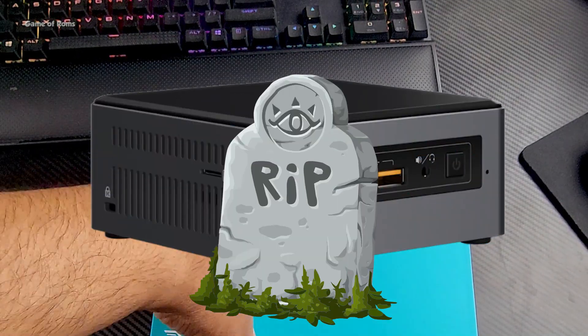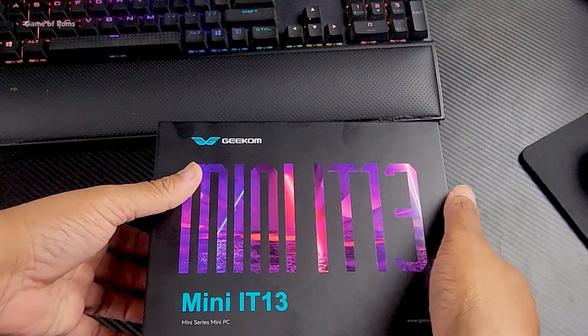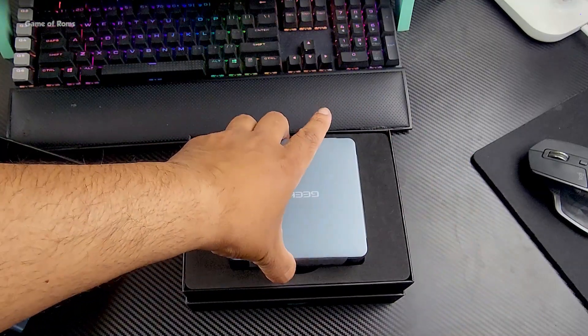If you look at this PC for the first time it might remind you of the Intel NUC, but unfortunately Intel had to say goodbye to the Intel NUC. And if you're an Apple fanboy, you might think this is a new Mac Mini — but no, this is slightly different than that.